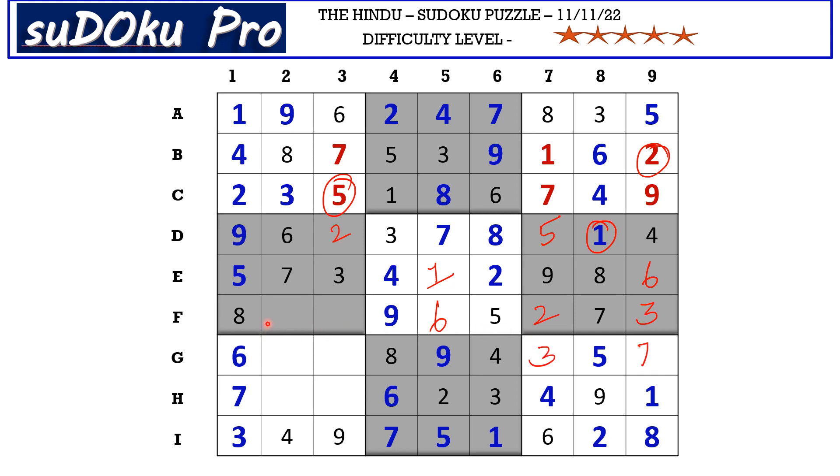In F row the missing numbers are 1 and 4. There is 4 blocking from here, so F3 takes 4 and F2 takes 1. Here we miss 2 and 5. There is 2 blocking from H row, so H2 takes 5 and G2 takes 2. Here we miss 1 and 8. There is 8 here, so G3 takes 1 and H3 takes 8. And the puzzle is solved.